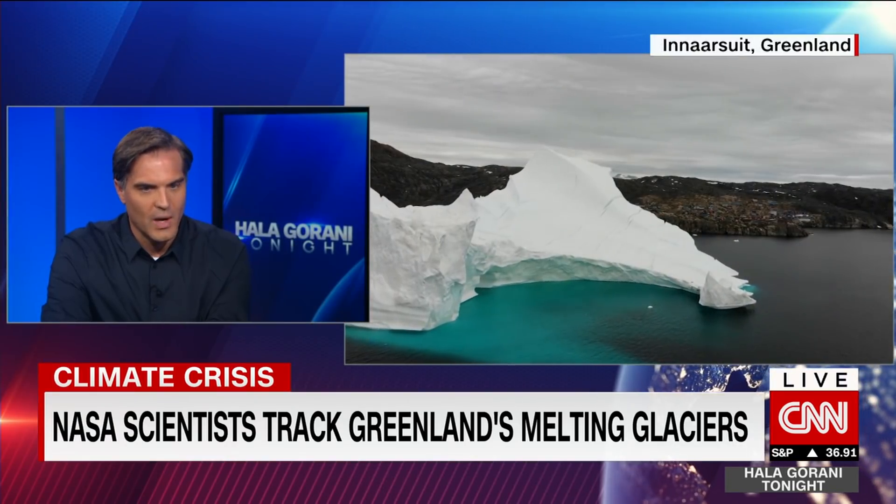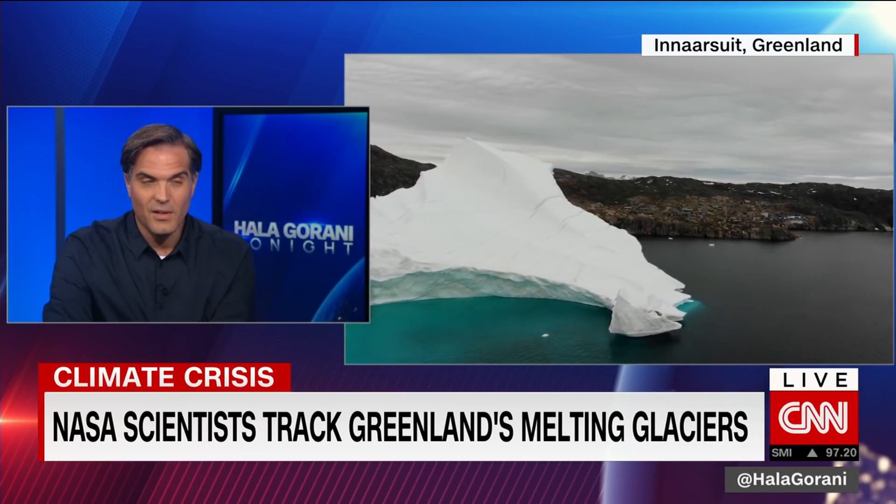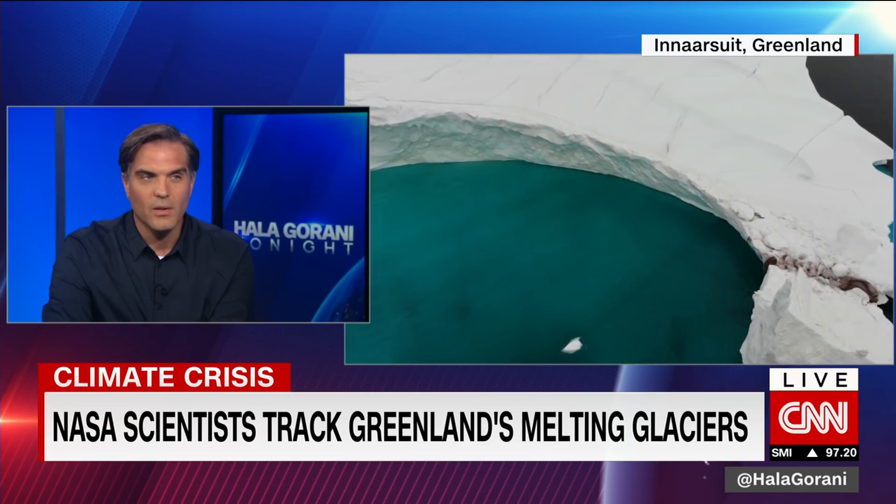Seven and a half meters — that's huge. I asked the scientists what we can do to slow this down, and they said cutting emissions is the key, because that's what's driving warming across the entire planet — not just the air but the oceans as well. But they also said that at the pace things are going, people need to start thinking about moving away from coastal areas in certain places.